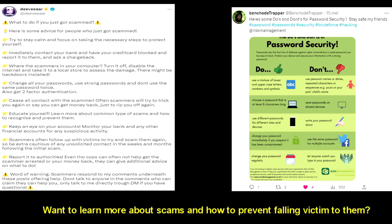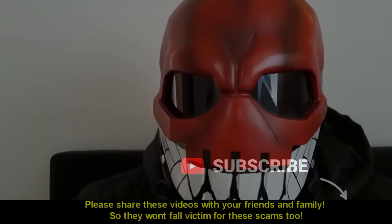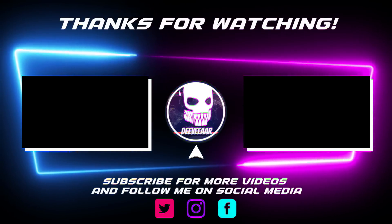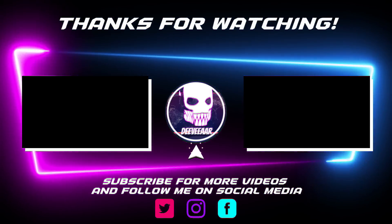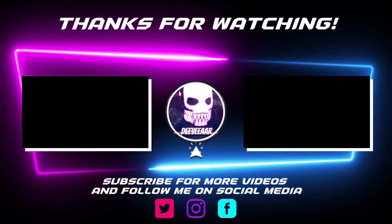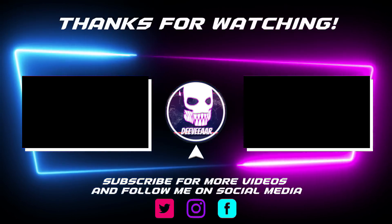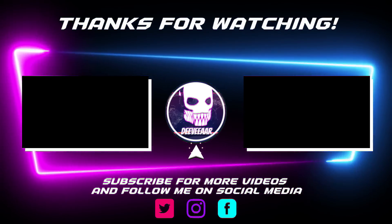Want to learn more about scams and how to prevent falling victim to them? Follow me and Trapper on Twitter — we post a lot of great advice. Please share these videos with your friends and family so they won't fall victim to these scams too. If you like what we do, please don't forget to like and subscribe. If you have questions or ideas, please leave a comment. If you want to report a scam, do mail us. Thanks for watching everyone.